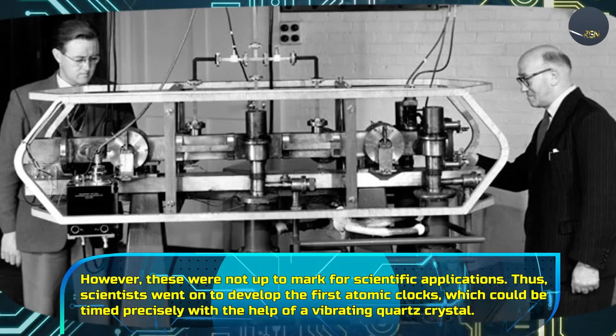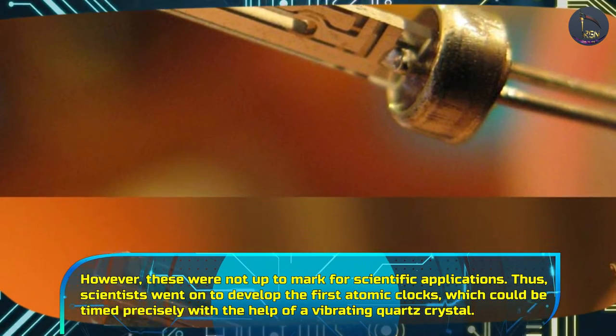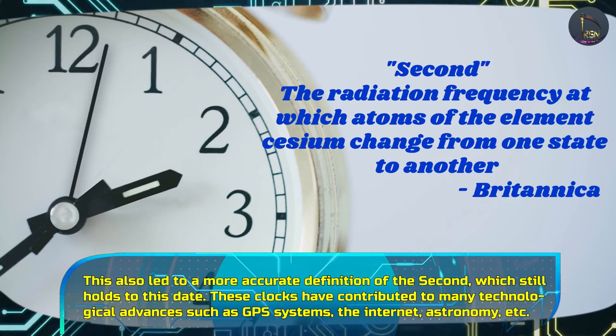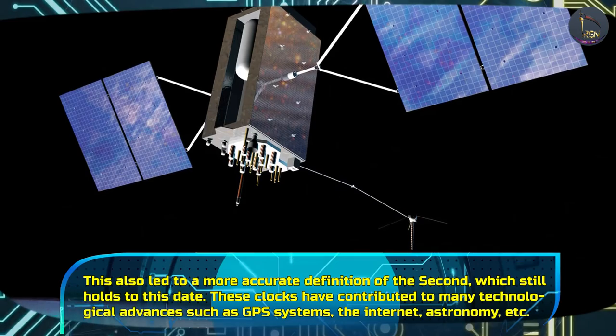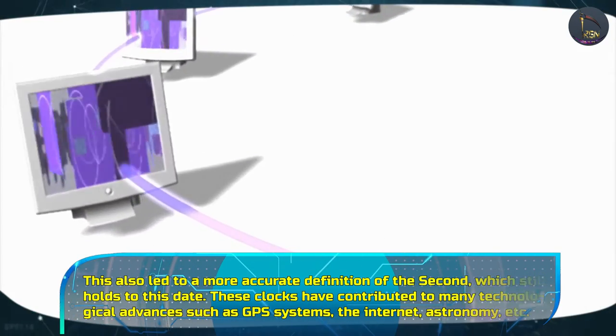Thus, scientists went on to develop the first atomic clocks, which could be timed precisely with the help of a vibrating quartz crystal. This also led to a more accurate definition of the second, which still holds close to this date. These clocks have contributed to many technological advances such as GPS systems, the internet, astronomy, etc.